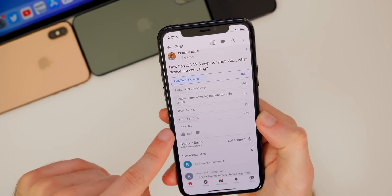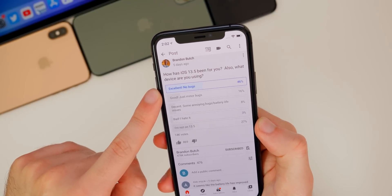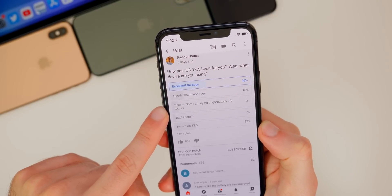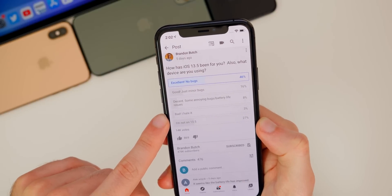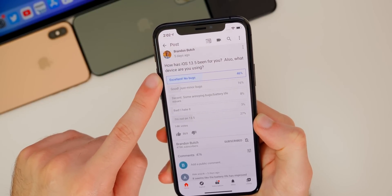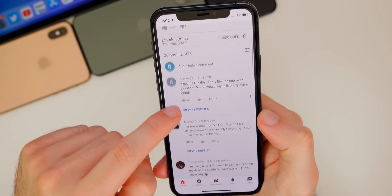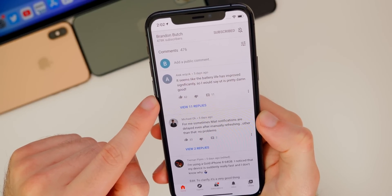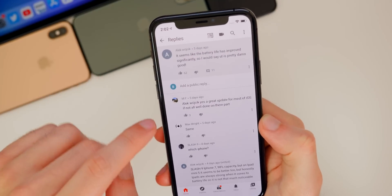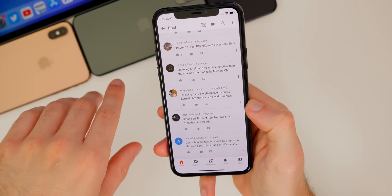I ran a poll five days ago and got 14,000 votes. 46% said iOS 13.5 has been excellent with no bugs, 16% said good with just minor bugs, 8% said decent with some annoying bugs or battery life issues, 27% said they're not on 13.5, and only 3% said bad — really really low. We also got 476 comments, many mentioning good battery life — the top comment with 62 thumbs up said battery life has improved significantly.